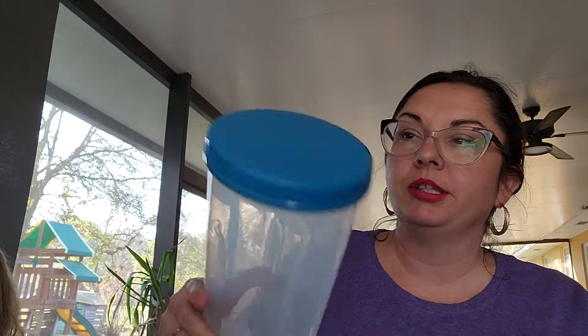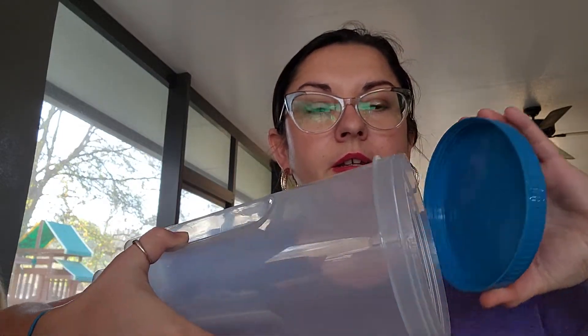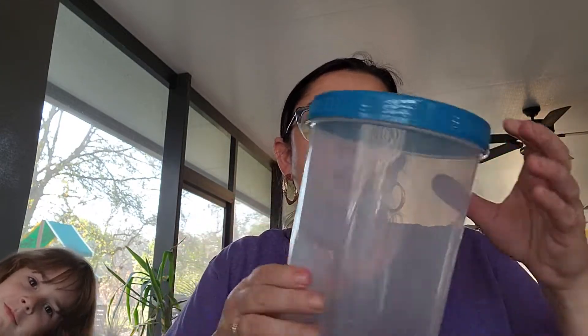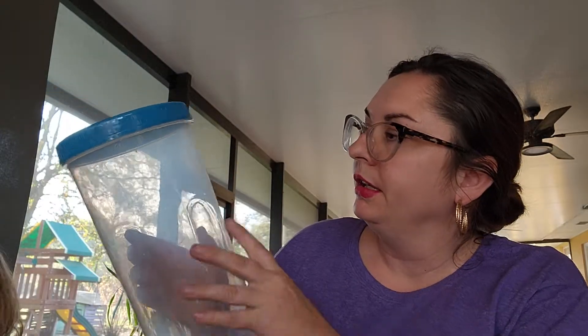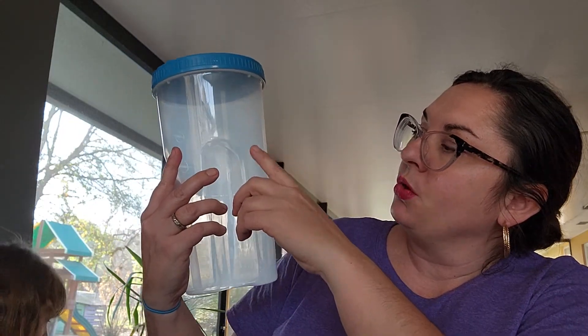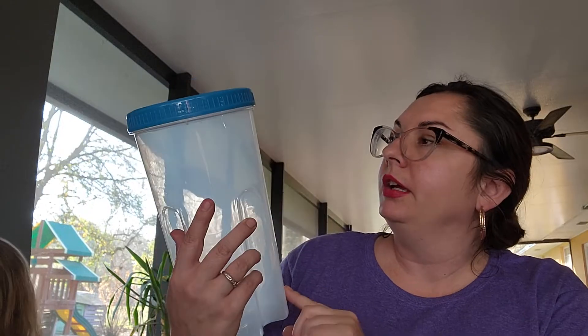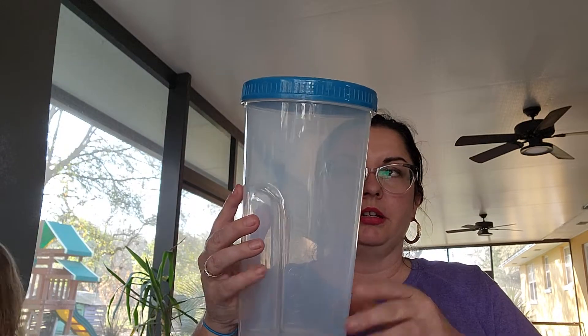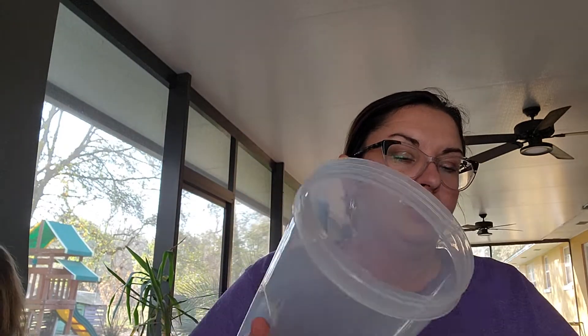They also had another size of those same screw-top containers — you only get one, but it's a larger size. It has measurements on the side: milliliters on one side and ounces, quarts, and cups on the other side — it says a 10-cup container, with a little grip on the side. I picked that up for leftover soups, or I could also put tea or any kind of beverage in there as well.